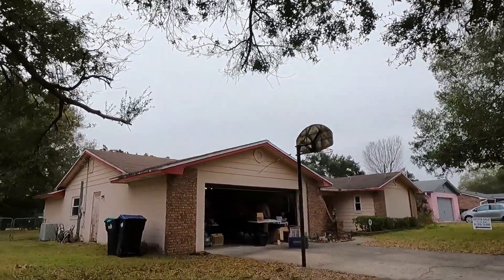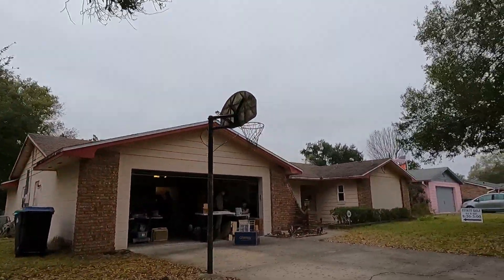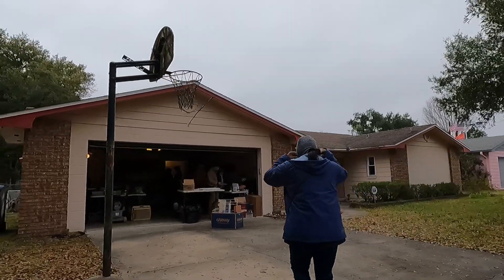Hello and welcome to TRB Collectibles. My name's Tom and I will be your guide through this estate sale.